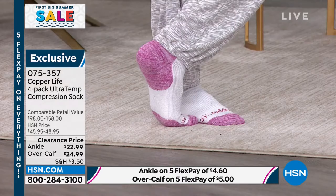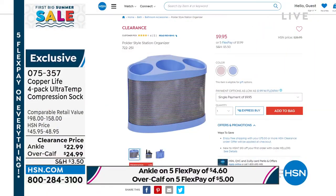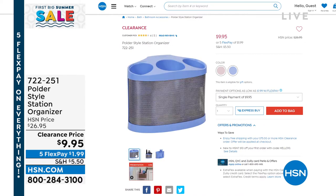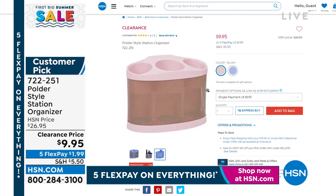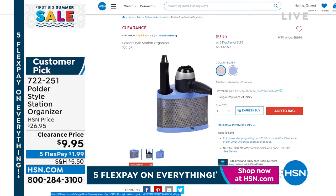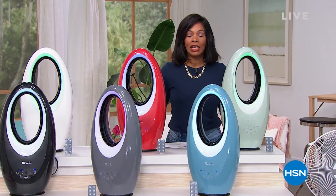Coming up closer to the end of this hour is the Polder Style Station Organizer — a way to get organized when using hot tools. You unplug the curling iron but can't put it away because it's hot. With this organizer, you can place hot tools inside as they're cooling. The metal basket design allows airflow so you don't have to wait for tools to cool down, everything stays organized off the counter. It's $9.95, available in blush and purple.